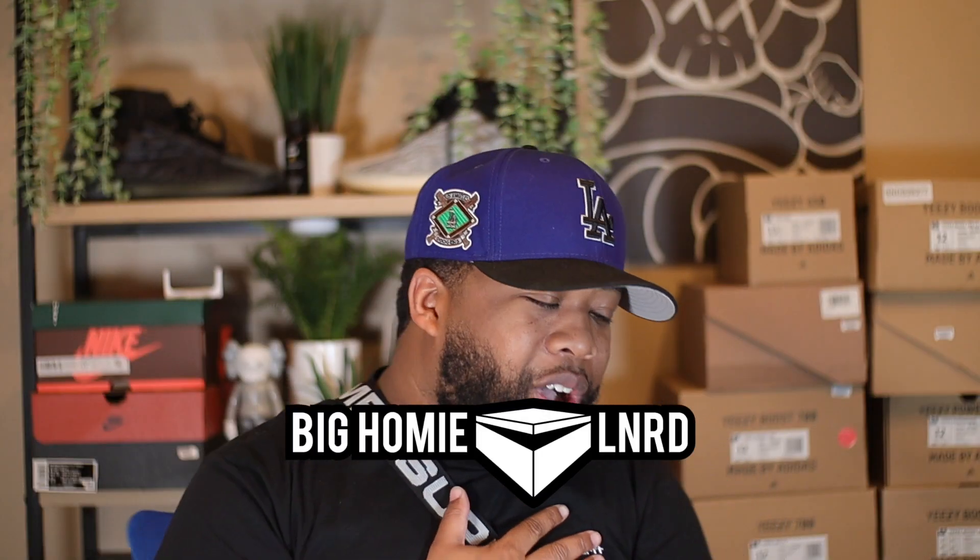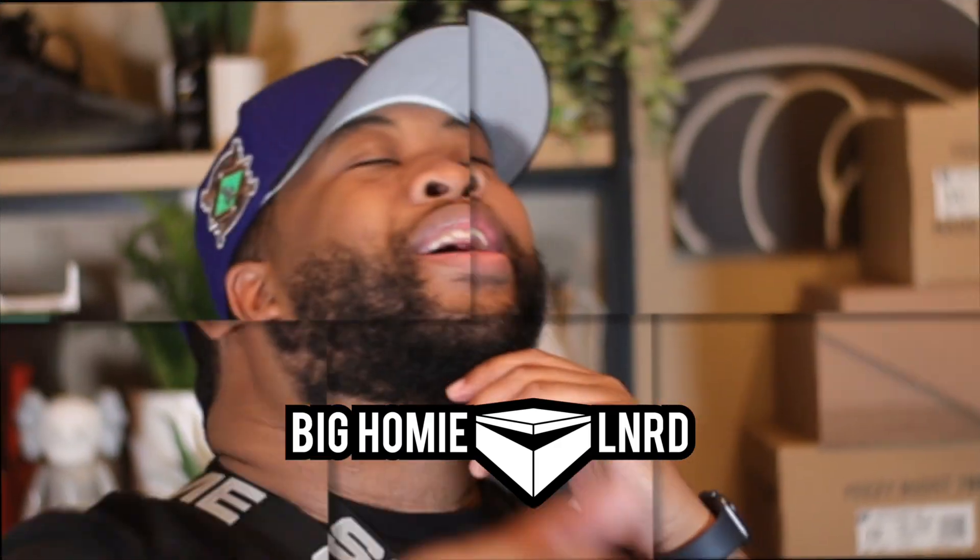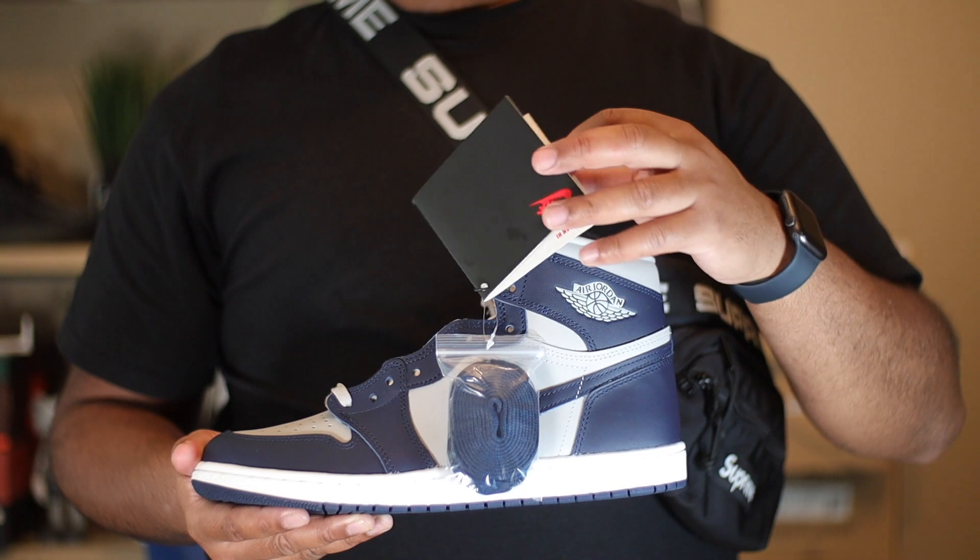What's going on YouTube, it's your big homie Lennon coming back again with another video. Today we're gonna take a look at the Air Jordan 1 85 in the Georgetown colorway.